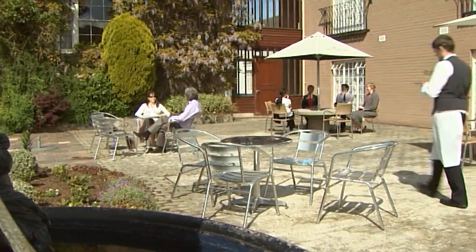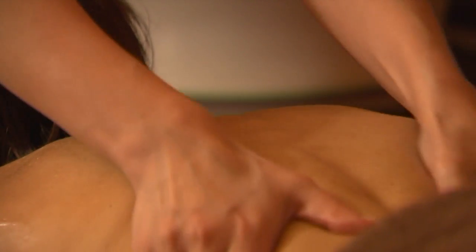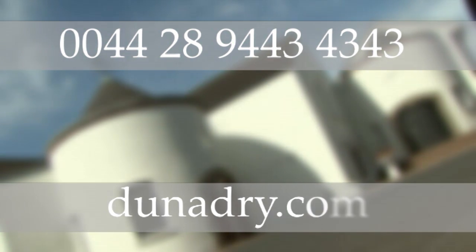There may be no place like home, but with its unique charm, welcoming atmosphere, cozy nooks, comforting pleasures and inviting aromas, the Donadry is the closest thing to it. To find out how we can make you feel at home, give us a call on 028 9443 4343, or visit Donadry.com. A warm welcome awaits you.